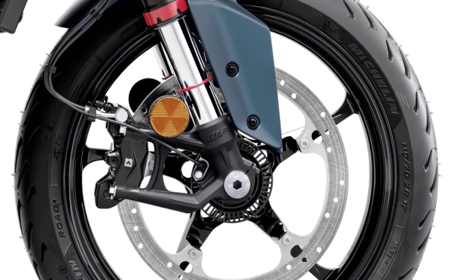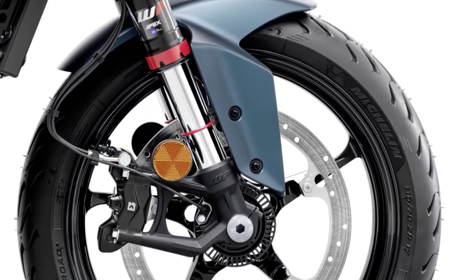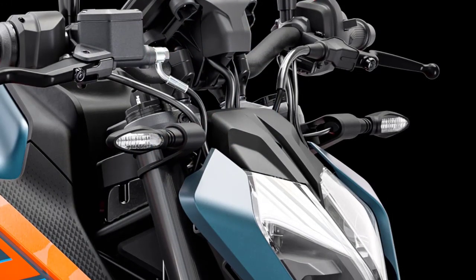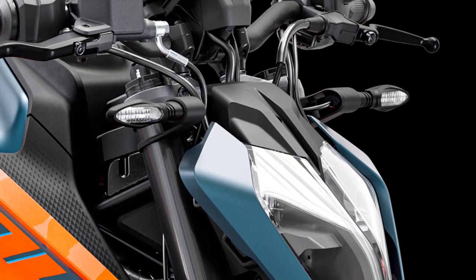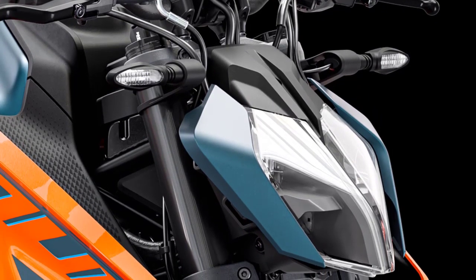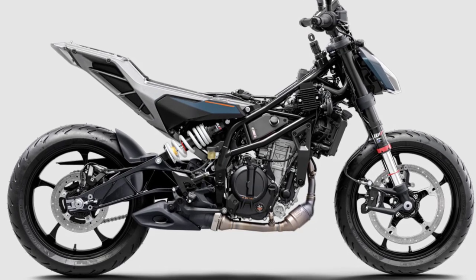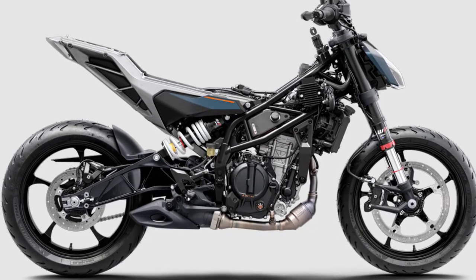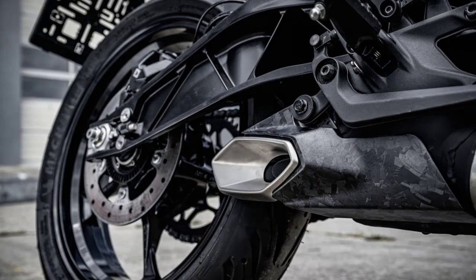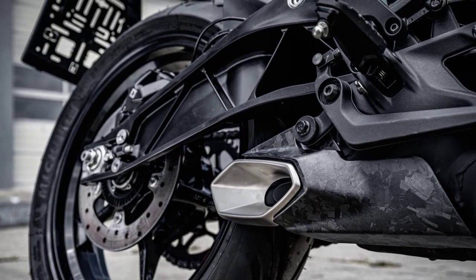A refined ride-by-wire system and automatic turn indicator reset complete the package. The LED lighting not only enhances visibility but also adds to the bike's overall style. The 2024 KTM 125 Duke has also been comprehensively overhauled on the hardware front, with an all-new steel trellis frame and a pressure die-cast aluminium subframe.